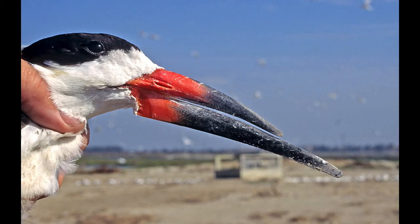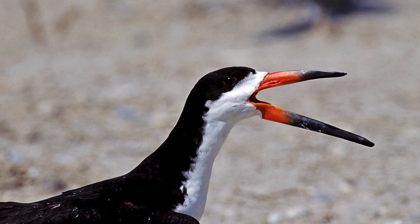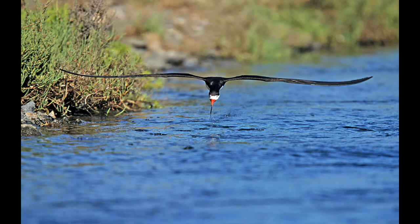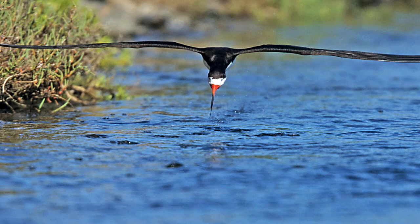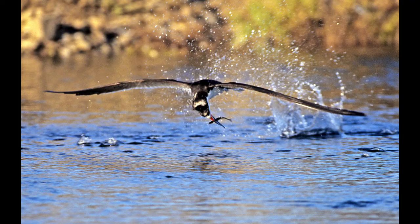The black skimmer is the only bird with a lower mandible longer than the upper, and behind the lower bill is a massive hinge — the head can almost turn 180 degrees backward to make sure the fish doesn't slip out. Coming head-on you can see how knife-thin that bill is as it slices through the water, with fish getting jumpy up ahead. It drops the lower mandible in, then snaps its head backward to grab the fish.